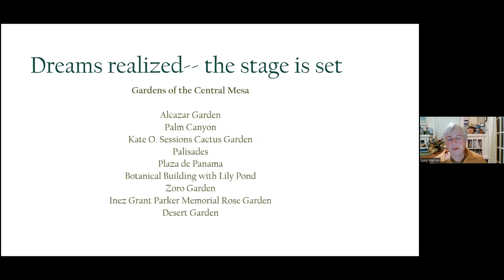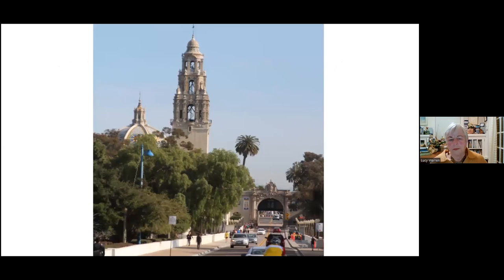From this beginning, Balboa Park really started to thrive. Some of the basic gardens that were set up — there were two expositions, one in 1915 and one in 1935. The gardens included Alcazar, Palm Canyon — one of the greatest collections of palms at that time in the world — the Cactus Garden, the Palisades, and the Plaza de Panama. So I'm going to take you on a tour of these gardens first.